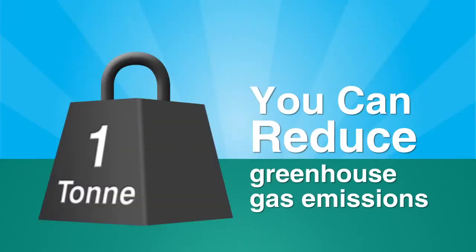By replacing old windows with high-efficiency UPVC ones, you can reduce greenhouse gas emissions from household heating and cooling by more than one tonne a year.